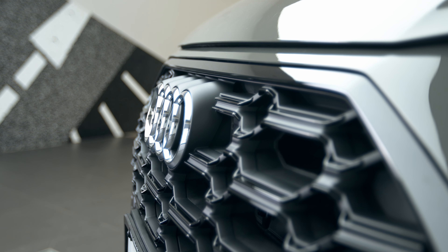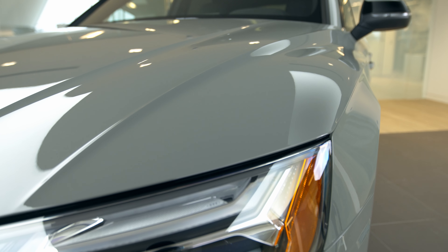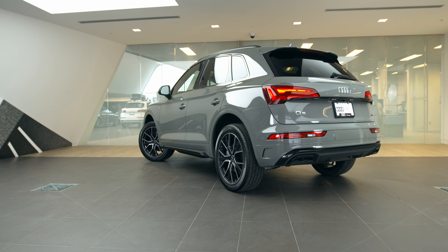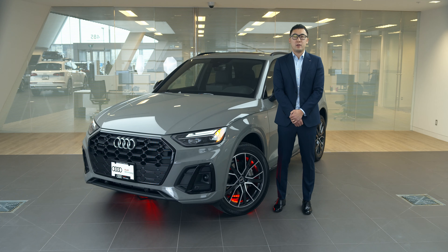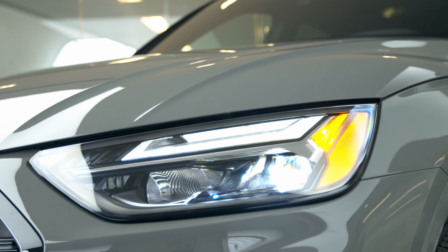Check out how perfectly the form follows function in the characteristic Q design, with sculpted hood, defined shoulder line and prominent wheel arches to emphasize power and strength. Coming from a line of handsome and rugged vehicles, the Q5 also has the modern touch of standard LED headlights.